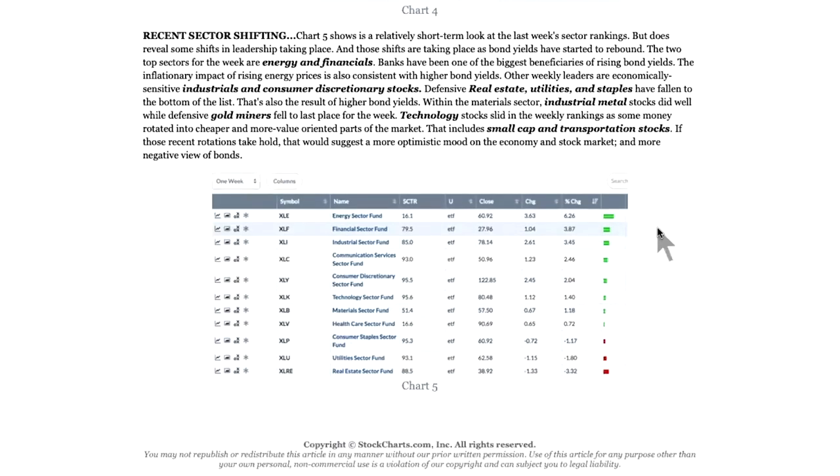Now, if you go down to the last chart — I did this yesterday, so there have already been a couple of changes. Over the last week, everybody's been talking about these rotations and I wanted to show it graphically. Energy is right at the top of the list — energy got off to a very strong start, though it will probably fall off quickly because energy stocks are taking a hit today. The ones I really want to focus on are financials and industrials. Remember, financials and industrials have been two of the weakest groups over the last year. Financials and industrials are now two of the strongest groups.